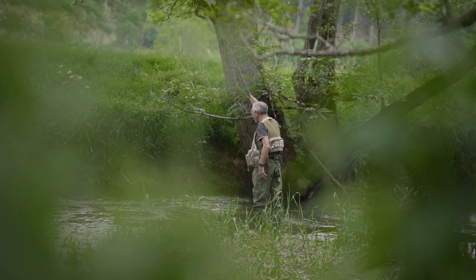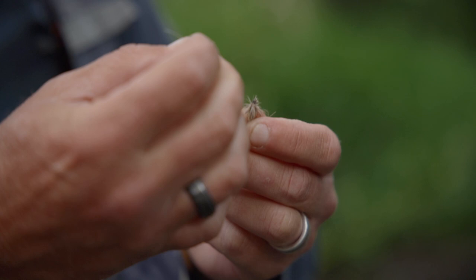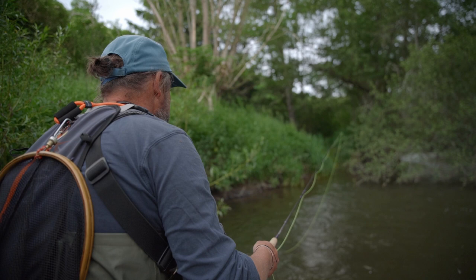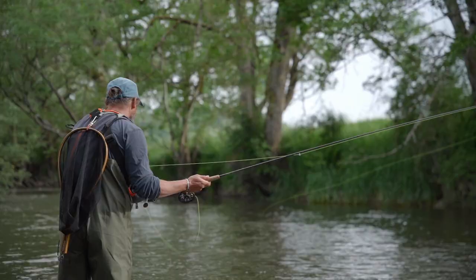Durant une saison de pêche à la mouche à la truite en première catégorie, avec une ouverture mi-mars et une fermeture mi-septembre, il y a plusieurs temps de pêche. On va pêcher exclusivement en mouche sèche quand on a des émergences et des insectes. Je suis un peu un ayatollah de la pêche à la mouche avec une soie, donc je favorise les pêches où on a de la soie dehors, comme la sèche-nymphe où on met une sèche et une nymphe en dessous.